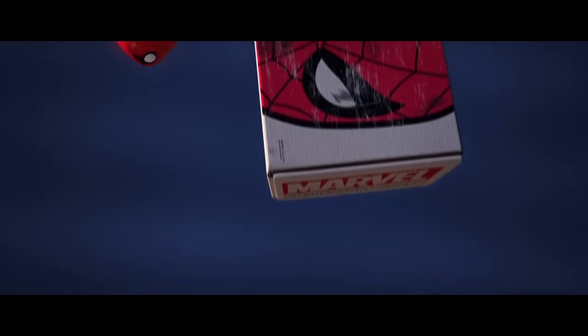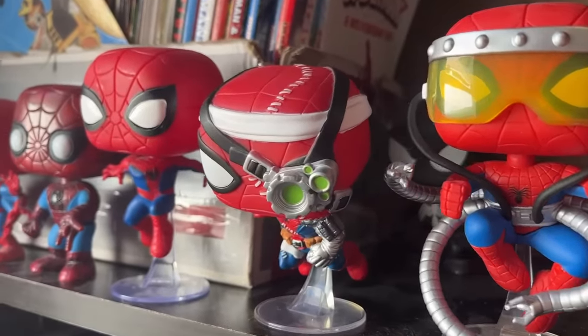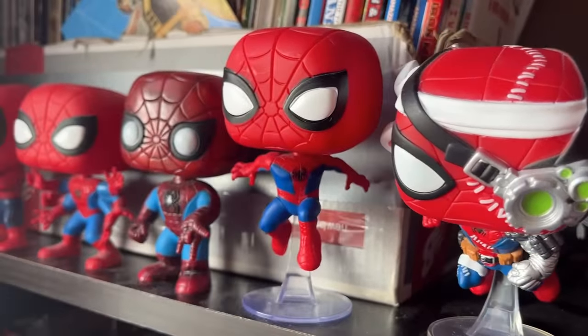Stick to your guns, damn it. At least Funko didn't call it quits after one classic Spider-Man Funko Pop, because nowadays they just shit out thousands of new and slightly different classic Spider-Man pops. My favorite. I meant that, by the way — I wasn't being sarcastic.